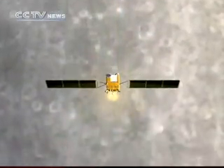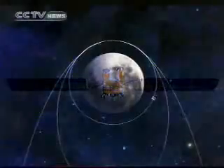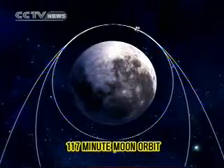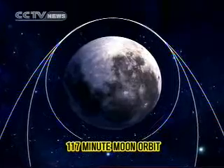Afterwards, Chang'e 2 will brake twice more to adjust its track cycle into the shorter polar orbit. It will then orbit in just under 2 hours per cycle. Probing and detecting missions will be implemented in this oval orbit.